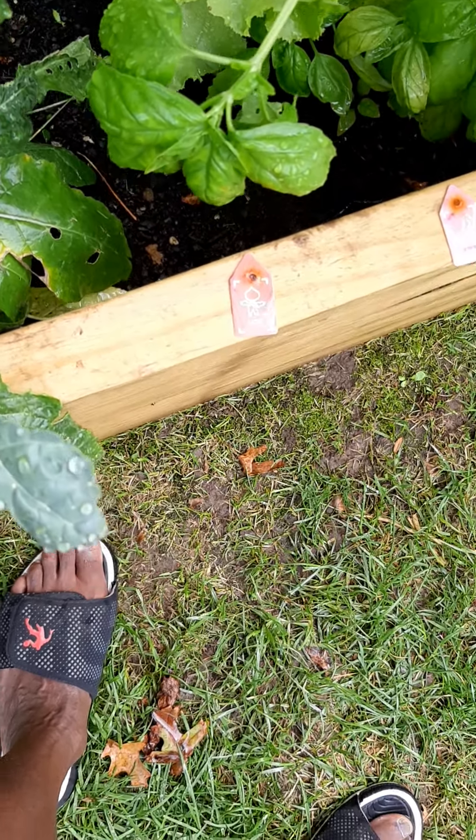Everything's looking good. The lettuce, the kale is coming back, the leaf lettuce — you can tell I've been snacking on that deliciousness. The others are growing — let them grow. May have an issue with these leaves; I'm looking at some spots as you can see.